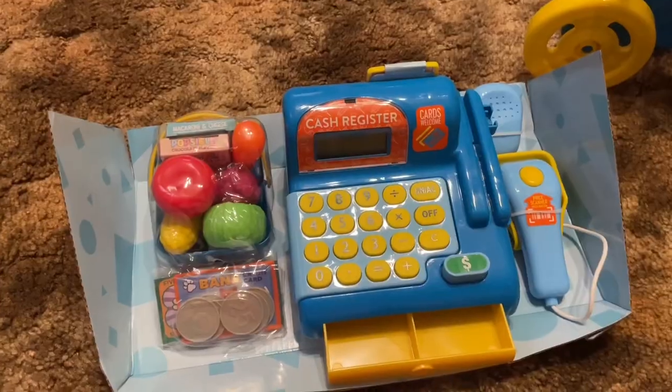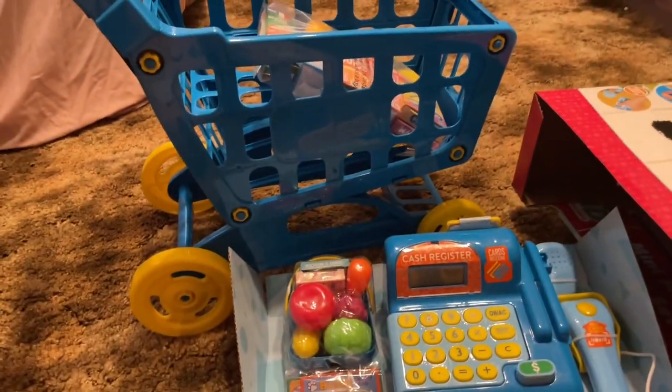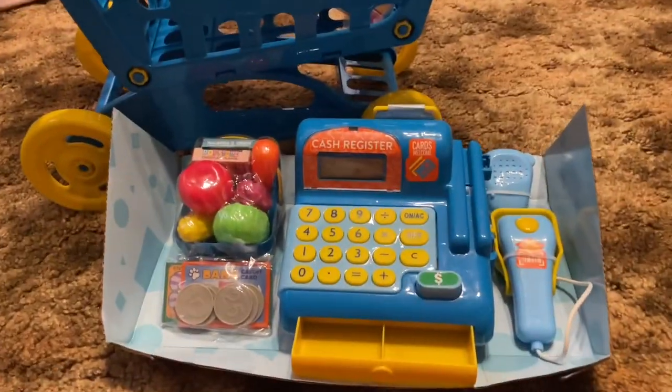So let's open this. This is a really nice cash register and this little cart is so cute and easy to put together. I love it so much. I highly recommend it. I got it at Walmart and it comes with stickers to put on it.